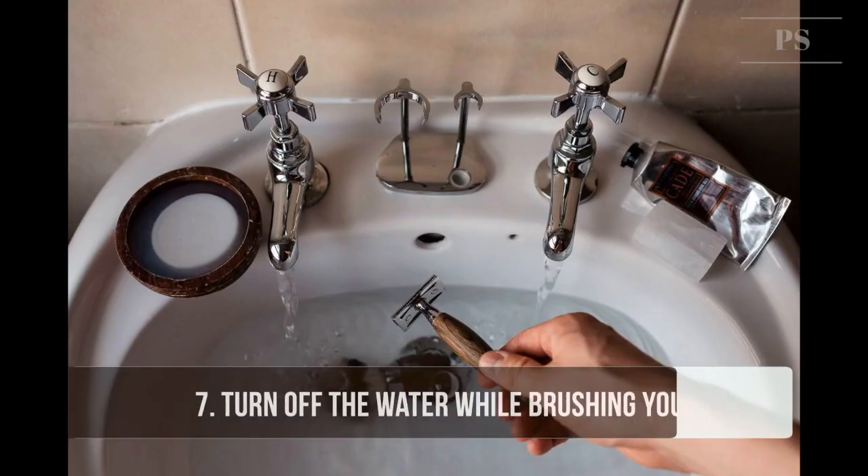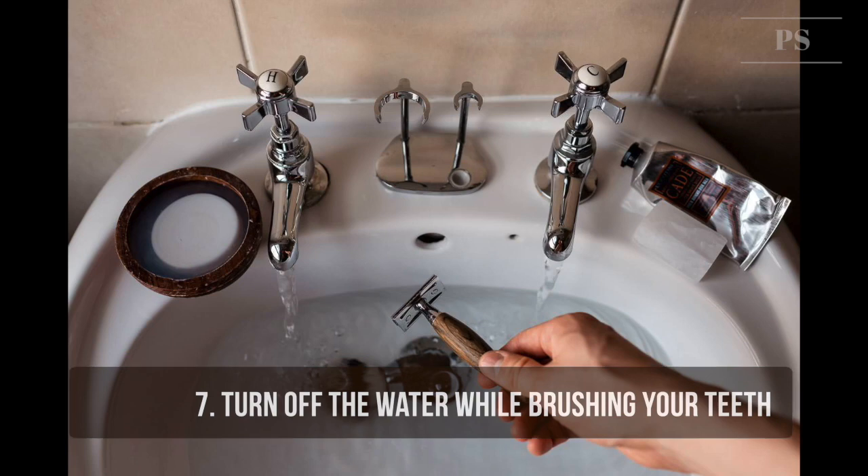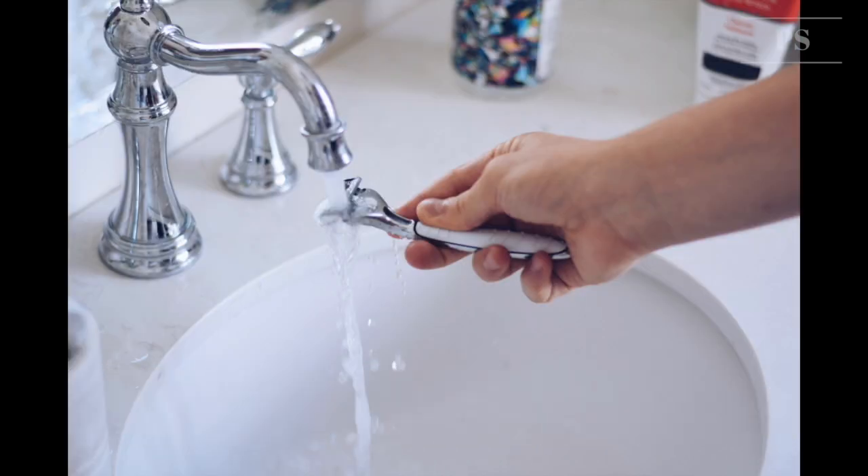Tip 8: Turn off the water while shaving. Let the bottom of the sink be filled with 2 to 3 inches of warm water in which to rinse your razor.